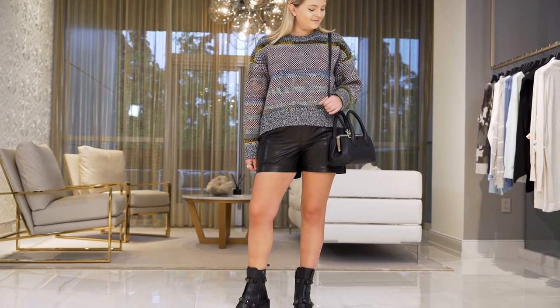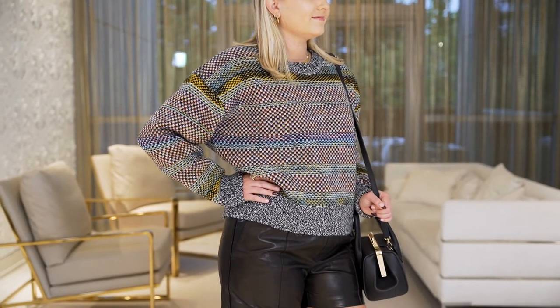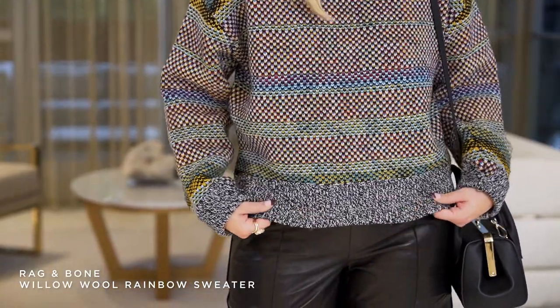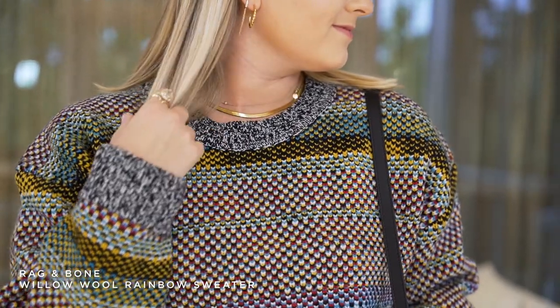For our last look, we have our third chunky sweater from Rag & Bone. I really can't decide which one is my favorite, but this one looks great on Courtney. It's called the Rainbow Willow Sweater and it's just full of color — it makes you happy when she walks into the room. One special thing about this rainbow sweater is you can wear it with so many different colors. It would look great with your favorite beat-up frayed denim jeans, or you could dress it up with a black dress pant — it's a sweater you'd reach for a lot in your wardrobe.